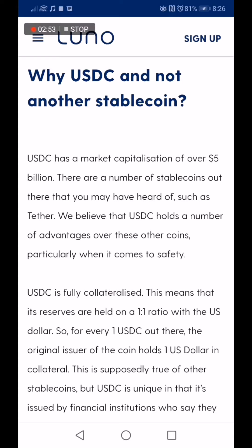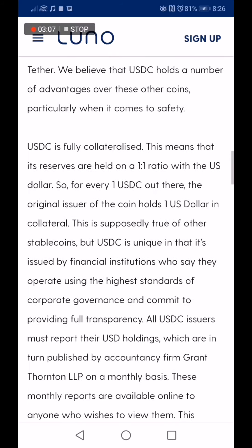So why USDC and not another stable coin? USDC has a market capitalization of 5 billion US dollars. There are a number of stable coins out there that you may have heard of, such as Tether. Luno believes that USDC holds a number of advantages over these other coins, particularly when it comes to safety. USDC is fully collateralized.